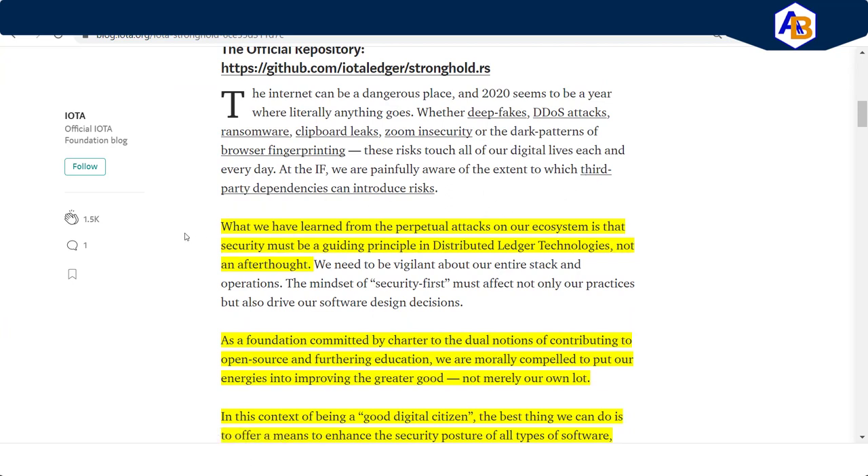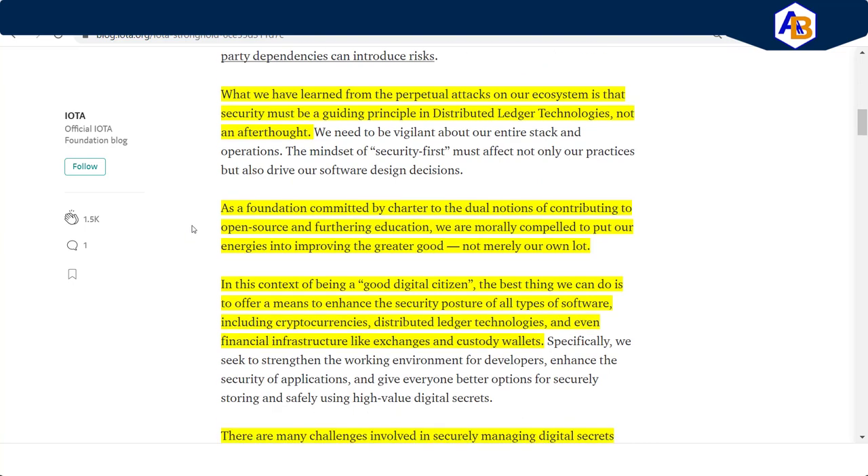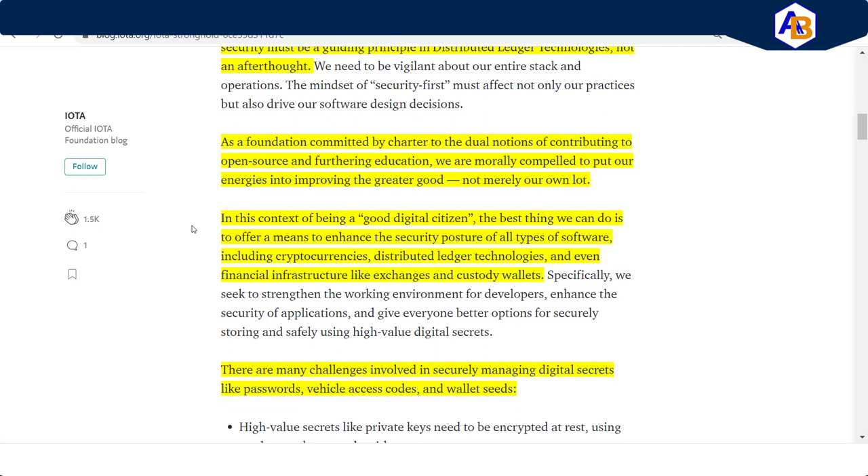Here is what I consider to be awesome stuff written by IOTA: "What we have learned from the perpetual attacks on our ecosystem is that security must be a guiding principle in digital ledger technologies — not an afterthought. As a foundation committed by charter to the dual notions of contributing to open source and furthering education, we are morally compelled to put our energies into improving the greater good, not merely our own lot. In this context of being a good digital citizen, the best thing we can do is to offer the means to enhance the security posture of all types of software, including cryptocurrencies, distributed ledger technologies, and even financial infrastructures like exchanges and custody wallets." That introduction there speaks volumes to me about the integrity of their intentions.